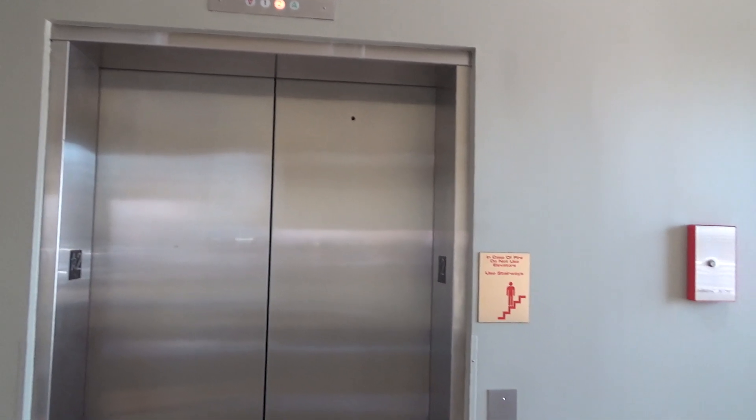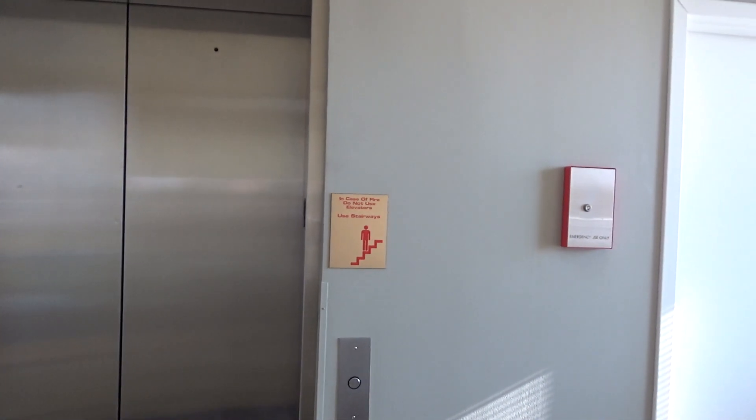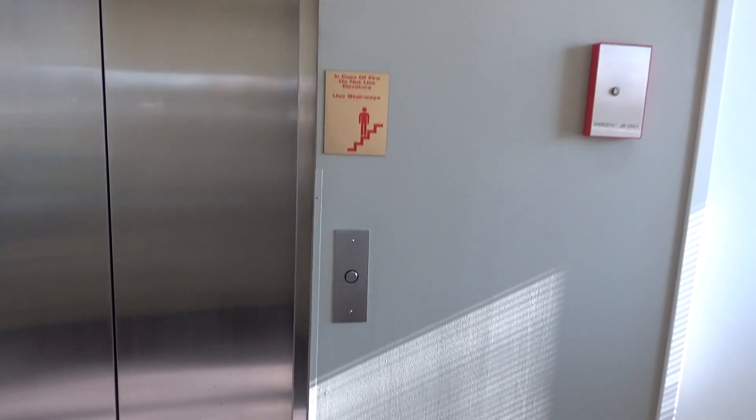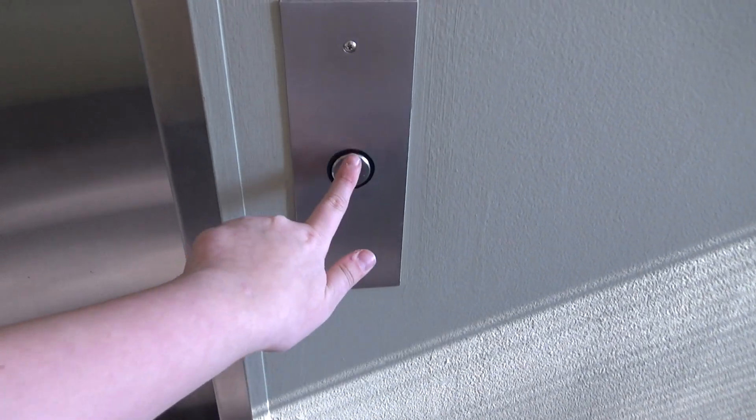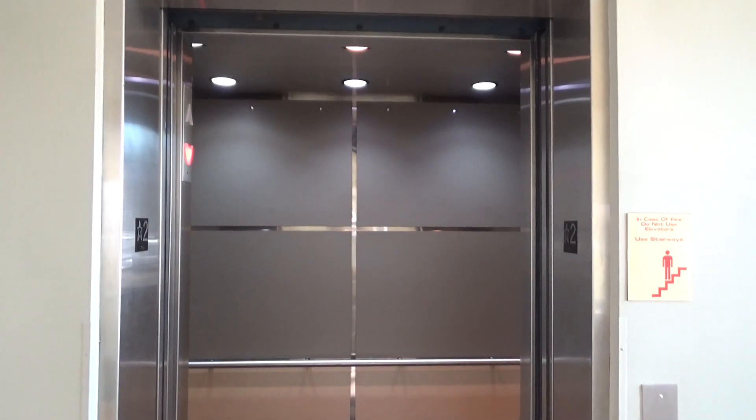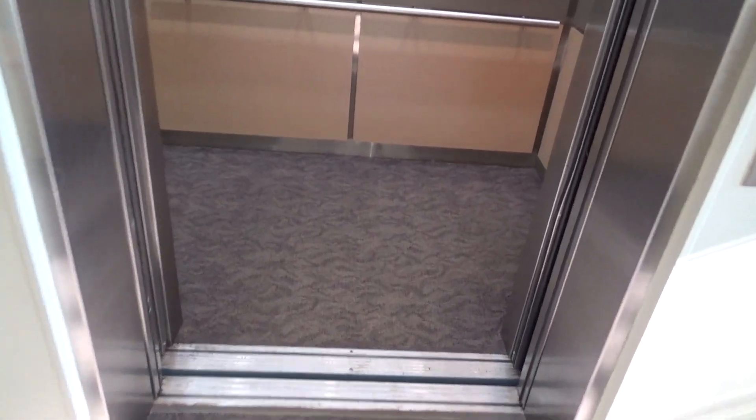This is the elevator at building 348 Prescany here in downtown South Bend. I'm not sure what kind it is but it has an interesting fixture. Very interesting.